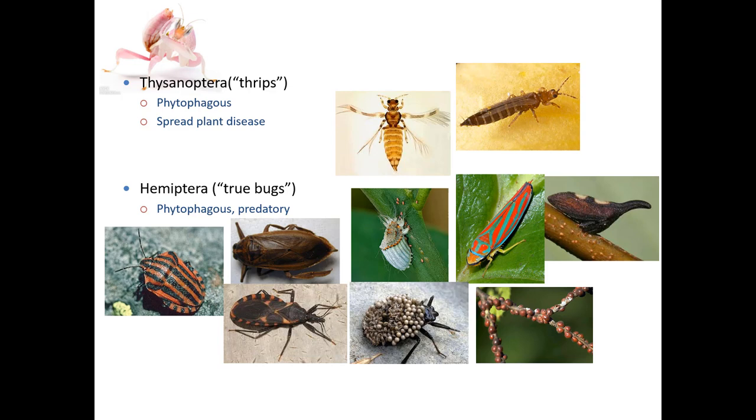Phytophagous insects feed on plants. The thrips are responsible for spreading plant disease — we know a lot about them. If you talk about them using their common name, thrips is both singular and plural. So this is a thrips, and we have seen many thrips.